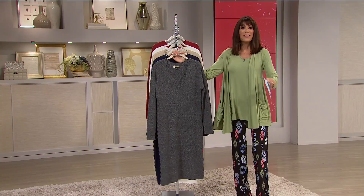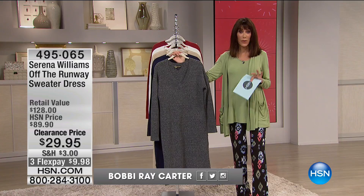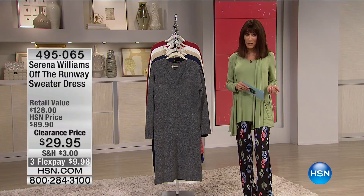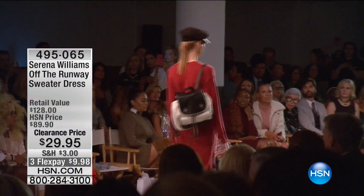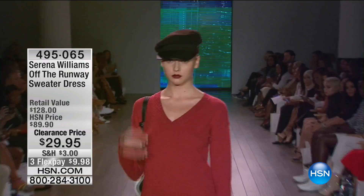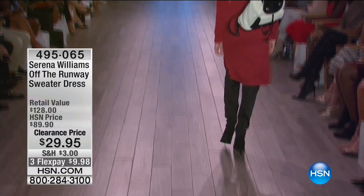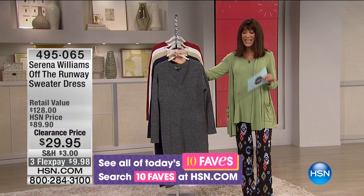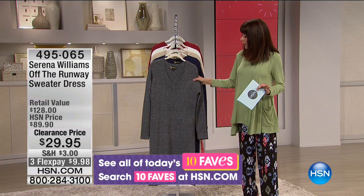My name is Bobbi Rick Carter, and it is the kickoff of our 24 hours of fashion and accessory clearance. We have something right off the New York runway — the amazing thing about having Serena Williams with us here at HSN is she shows in New York. You watch these high-end models walk down the runway in these incredible dresses you're buying today — not at $89.90. It actually had a retail of $128; it's $29.95, just marked off $60. It is such a great fitting dress.